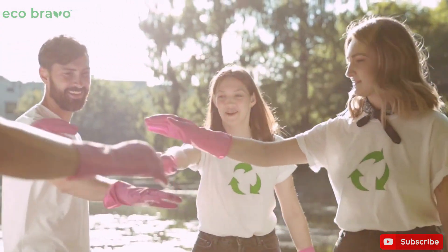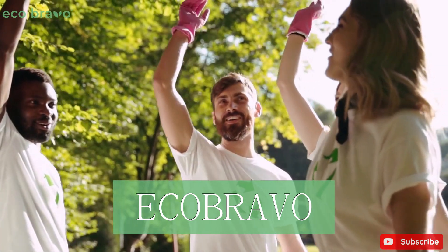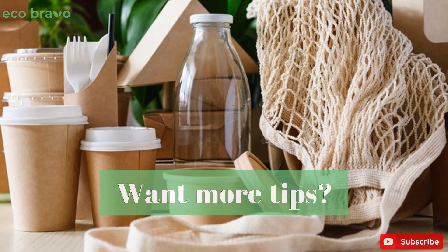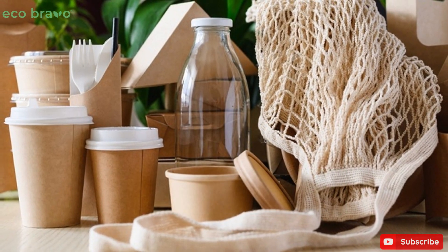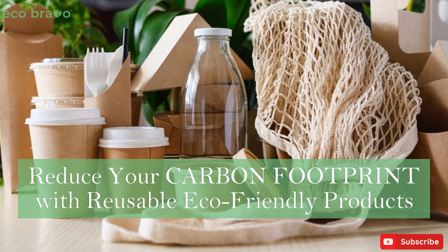If you need to see more of this, you can contact us at Eco Bravo — we are always willing to help you. Want more tips? Check out our previous video on reducing your carbon footprint with reusable eco-friendly products.